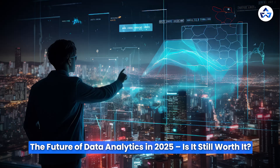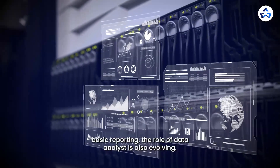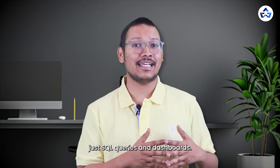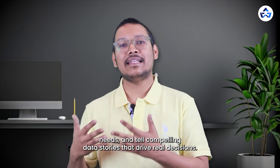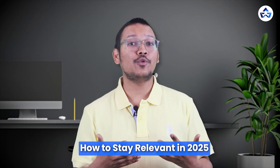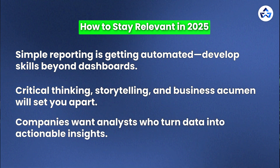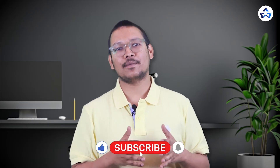Now the most awaited topic — the future of data analytics in 2025. Is it still worth it? With AI tools like ChatGPT, AutoML, and automated dashboards handling basic reporting, the role of data analyst is evolving. But the short answer is yes, it's still a relevant career. To stay ahead, you need to go beyond just SQL queries and dashboards. Companies now seek analysts who can think critically, understand business needs, and tell compelling data stories that drive real decisions. Simple reporting is getting automated, so develop skills beyond dashboards — critical thinking, storytelling, and business acumen will set you apart. Companies want analysts who turn data into actionable insights. Go drop a comment below, and if this helped you, don't forget to like and subscribe for more content.